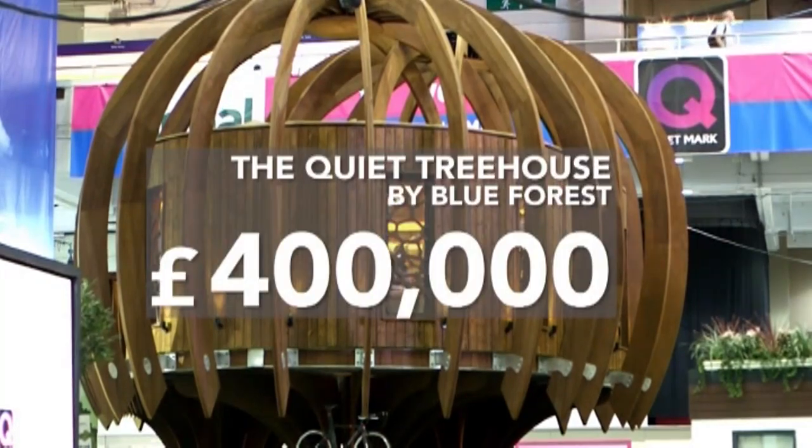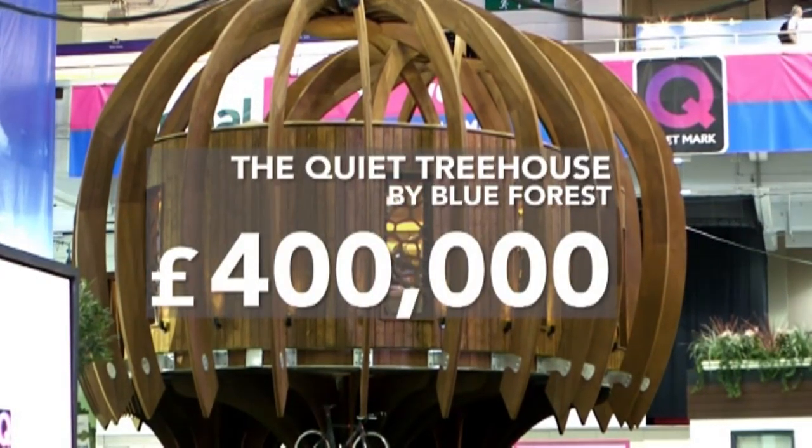If we were to retail this treehouse, we'd probably be looking at about $400,000. This is pretty standard for the finish of the treehouses that we build these days. A lot of them have everything from underfloor heating to Jacuzzis and hot tubs — you name it, we'll pretty much stick it up a tree.